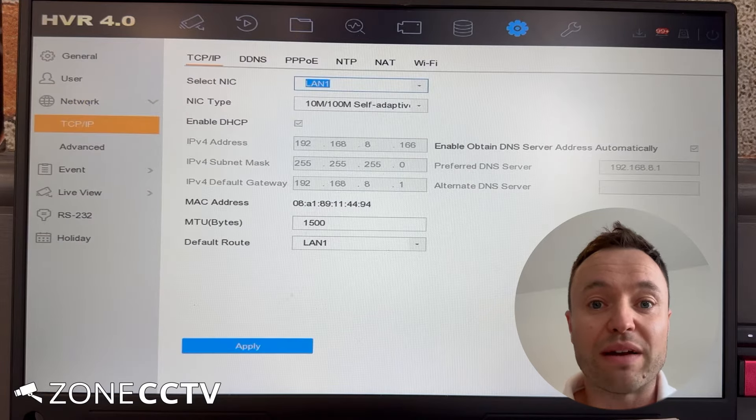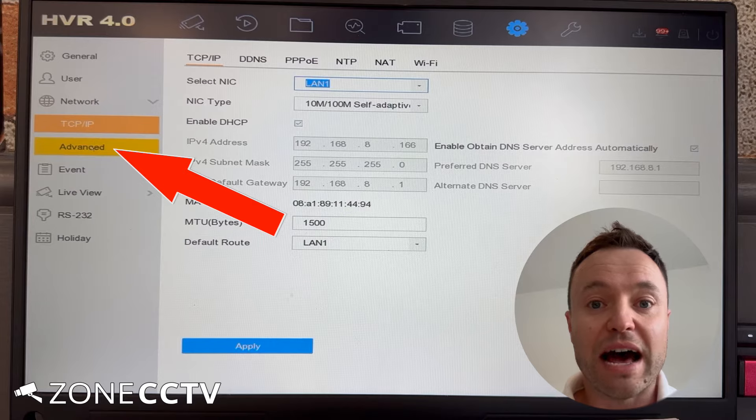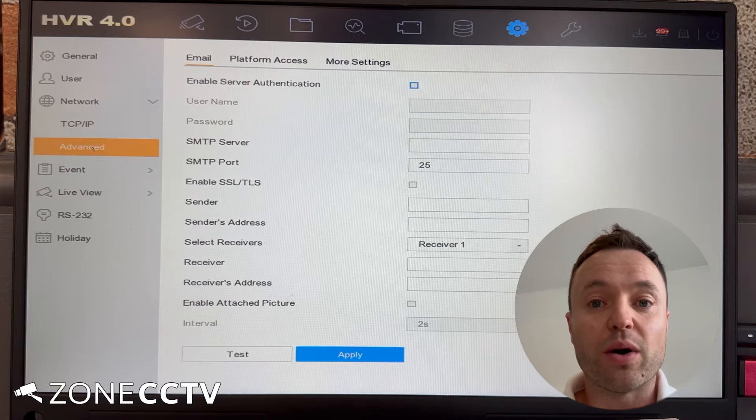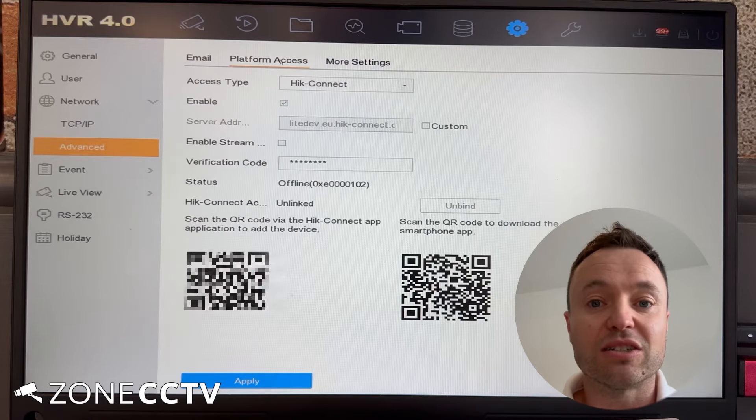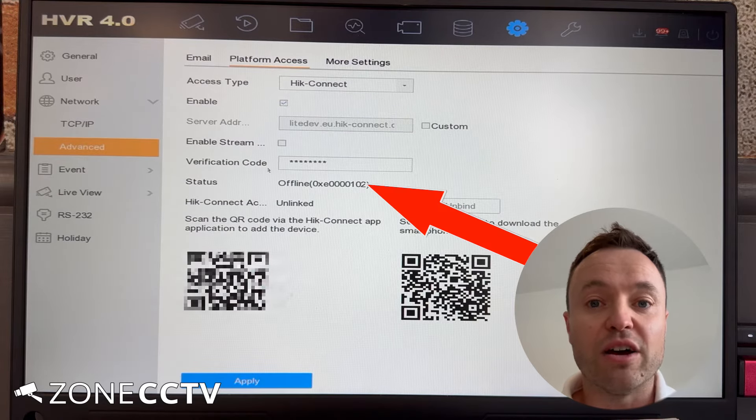Underneath that go to Advanced, and then at the top go to Platform Access. Here it will show the status of the system, whether it's online or offline.